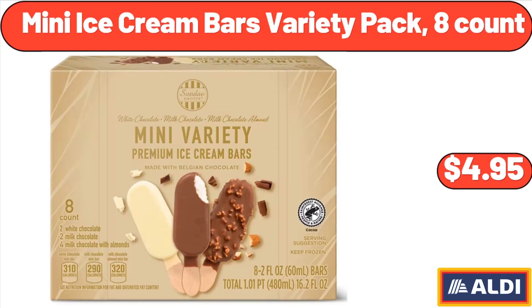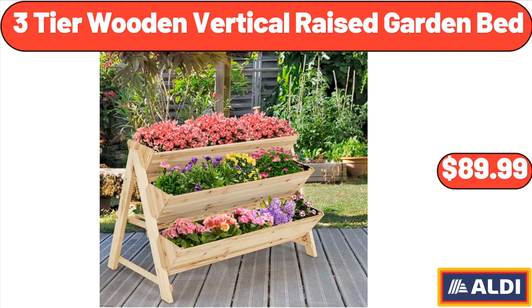Mini ice cream bars variety pack, 8 count, $4.95. Three-tier wooden vertical raised garden bed, $89.99.